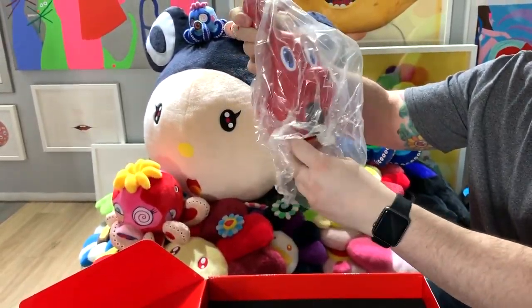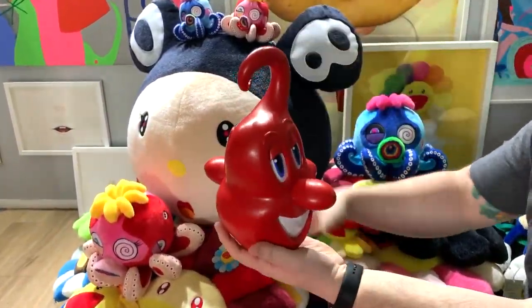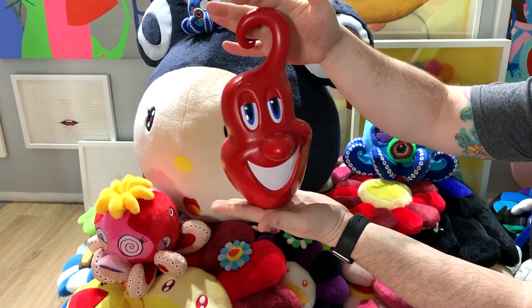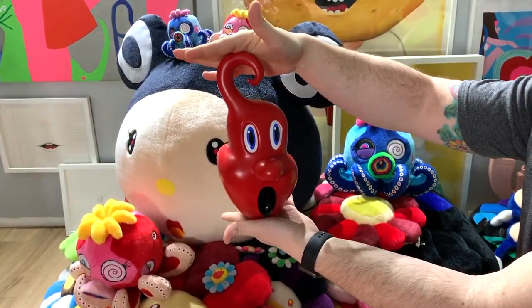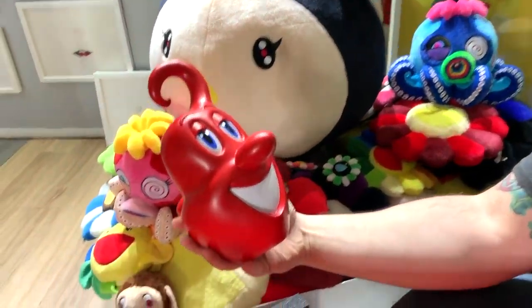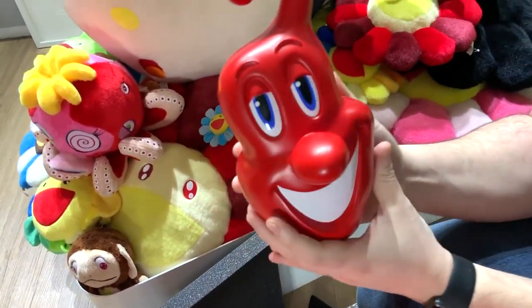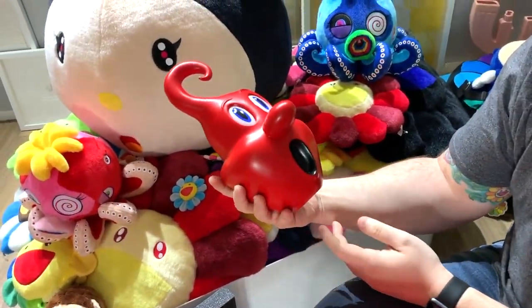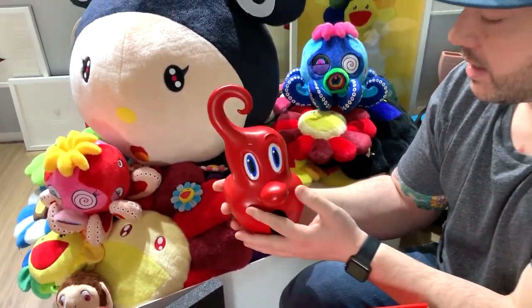So here's Squirts from Kenny Scharf. I think it's about 10 inches. I saw this piece on Instagram — I was going through the hashtag Kenny Scharf, checking out the exhibition photos, and I saw someone holding this piece. I was like, what the hell is that? I gotta get it.